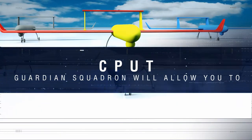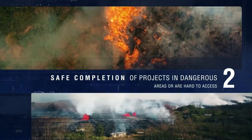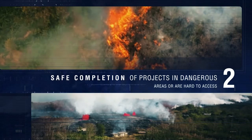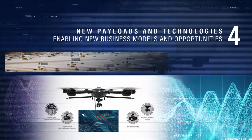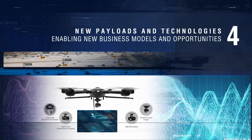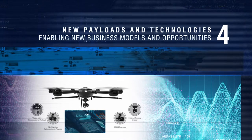In a nutshell, the CPUT Guardian Squadron will allow you to spend less time in the field collecting data, be safer by allowing one to easily complete projects in areas that are difficult or dangerous to access, and survey operating worksites. By incorporating various payloads and technologies into systems, businesses can increase the number of services and deliverables they can provide for clients, thus enabling new business models and opportunities.